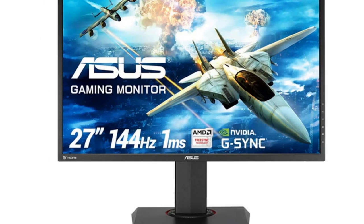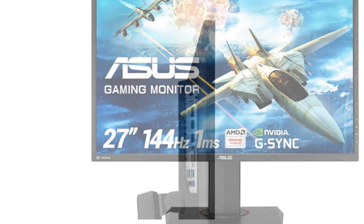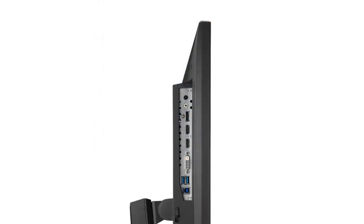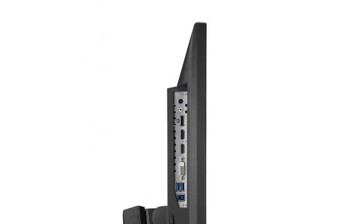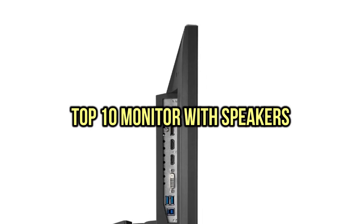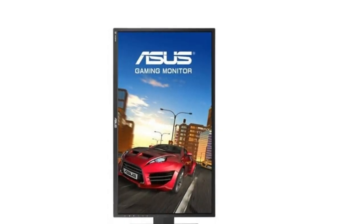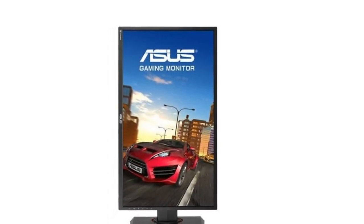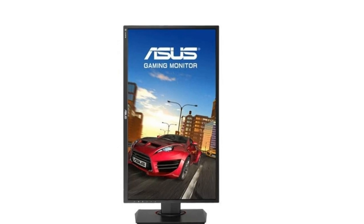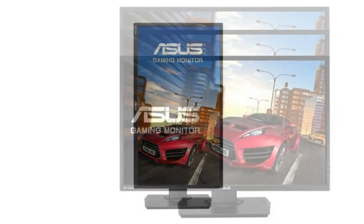If you are looking for the best monitor with speakers, you are in the right place. We have tried to include in-depth information on monitors with speakers in our video, which will be enough to fulfill all of your needs. All of them are assessed on their features, prices, quality, durability, reputation of the manufacturer, and real customer feedback. If you want to buy a monitor with speakers, we think this list will be very worthy to you. Now, let's get started with the video.